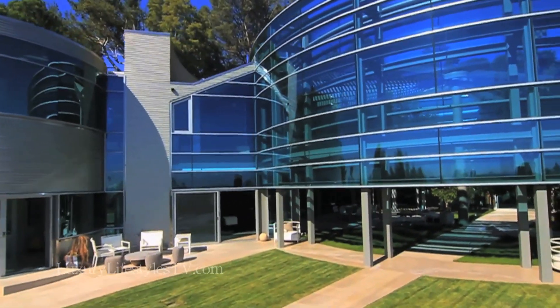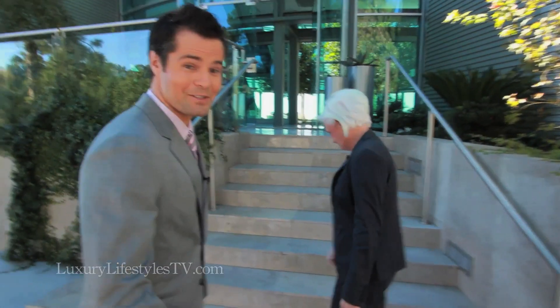Hi, everyone. I want you to meet Joyce. Say hi, Joyce. How are you doing? Welcome to this fabulous property. Let's go check it out.